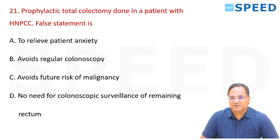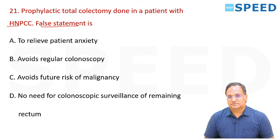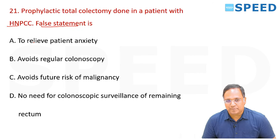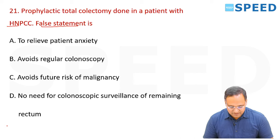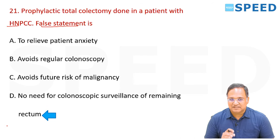Prophylactic total colectomy done in patients with HNPCC — which is the false statement? Options include: relieves patient anxiety, avoids regular colonoscopy, avoids future risk of malignancy, and no need for colonoscopic surveillance of remaining rectum. The right answer is option D — colonoscopic surveillance must still be done.